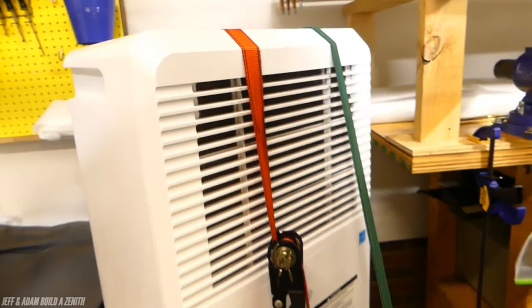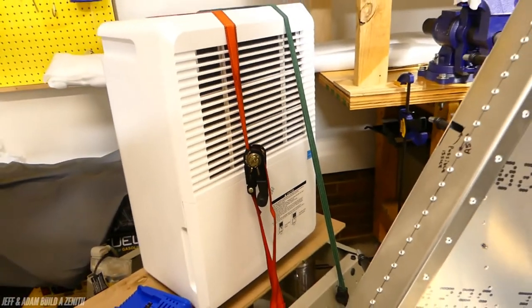I was skeptical at first when my dad was like, 'Hey, we should get a dehumidifier,' because I thought it's such a big space in the garage and it's open — there's the garage door and it's not really sealed up that well — so I thought, is that really going to make much of a difference?